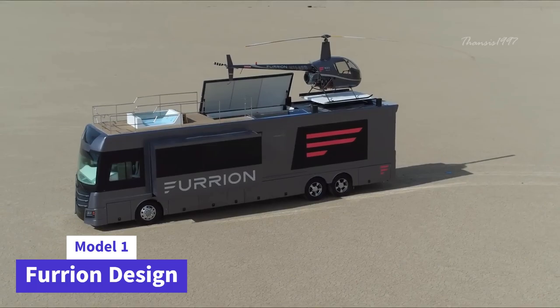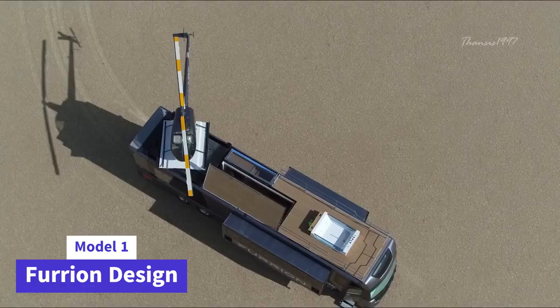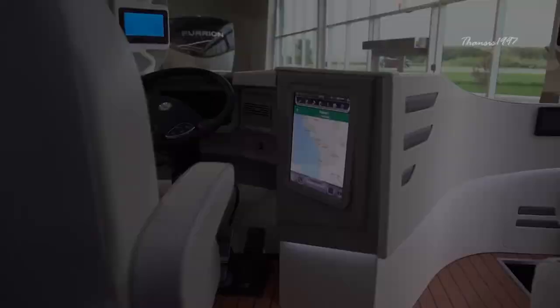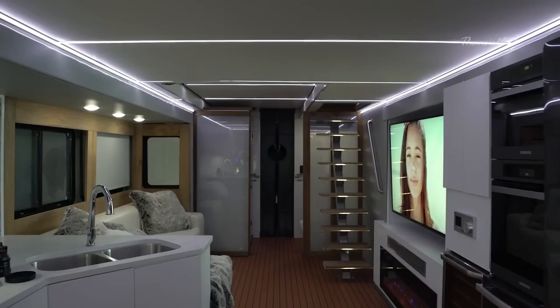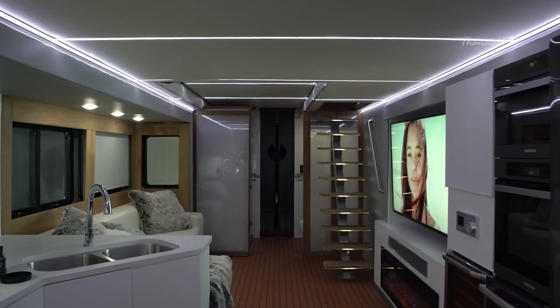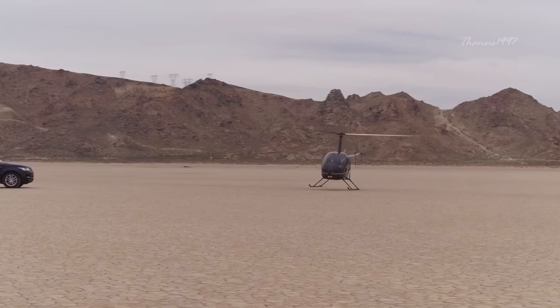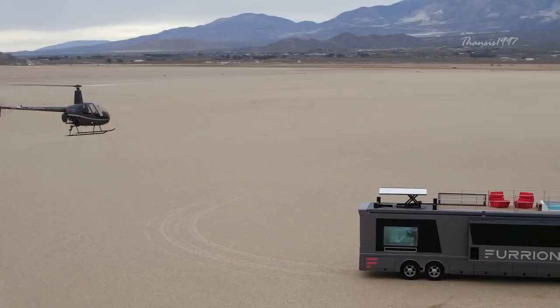Fur-Ion Design introduces a groundbreaking concept in the form of Elysium, a 45-foot-long, 8-foot-wide, and 13.6-foot-high luxury RV. This mobile haven seamlessly blends intelligent technologies with opulent comfort, featuring a helipad-equipped sun deck that allows a helicopter to descend into the RV. Elysium operates as a fully functional luxury home on wheels, setting a new standard for contemporary living.